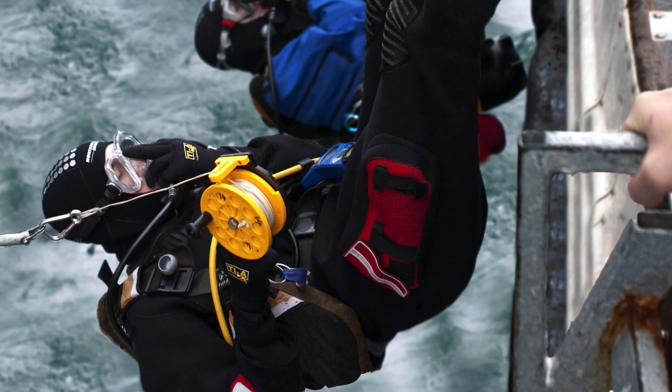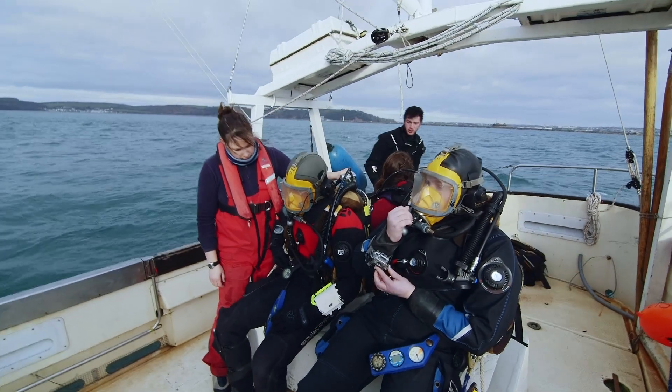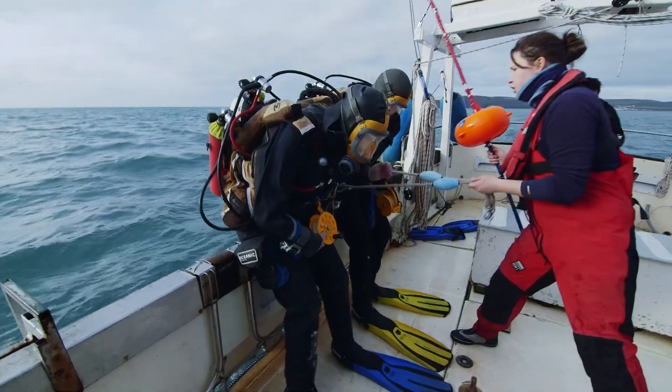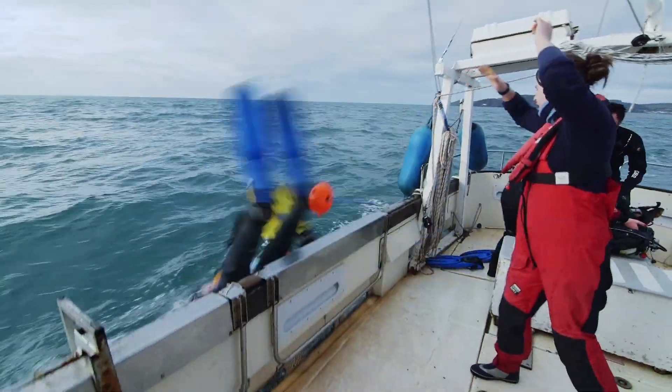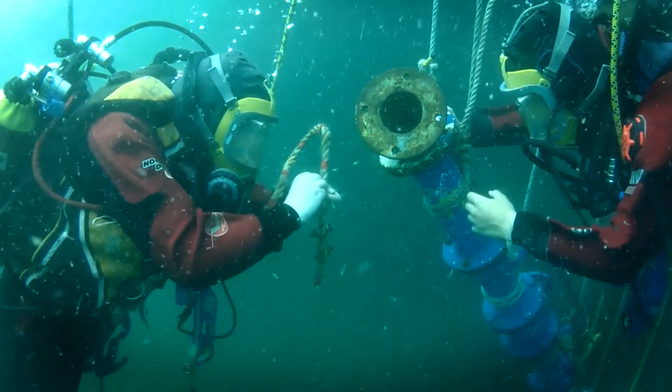And don't think you're limited to what you can see from the surface. The fully equipped scientific dive unit can train you to a professional, commercial standard. This lets you run experiments below the waves right from undergraduate level, and you can assist on larger masters and PhD projects too.